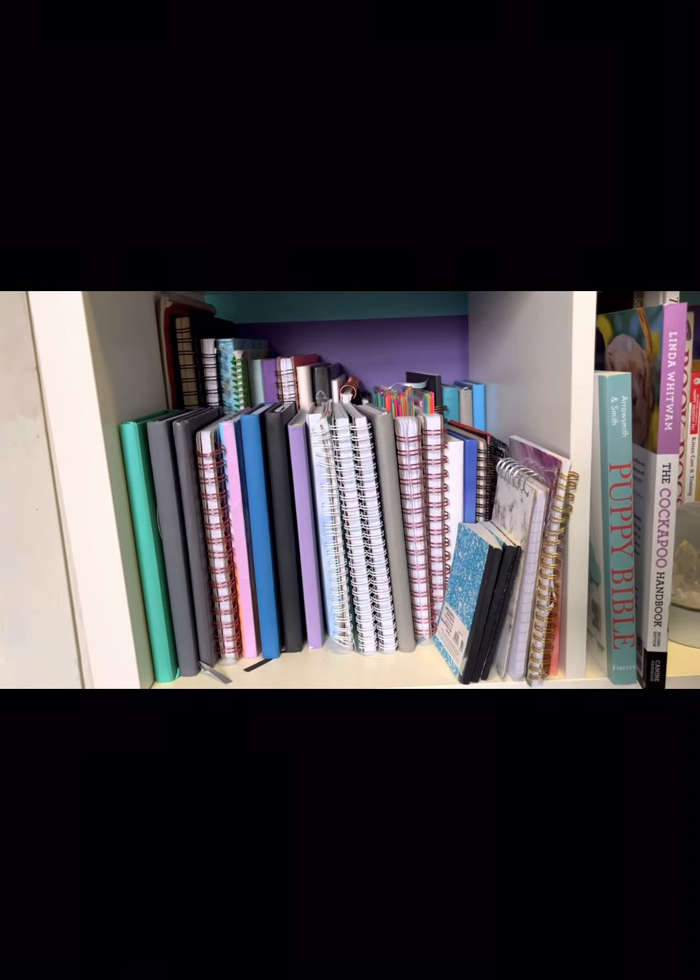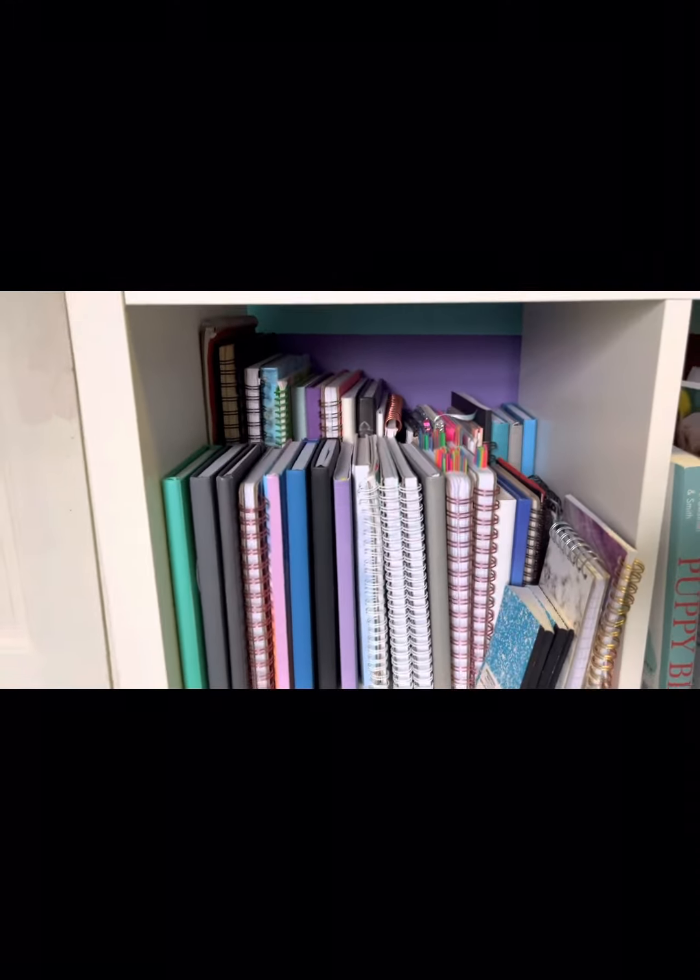In this cubby I only have sketchbooks and notebooks, and I have a lot of notebooks.